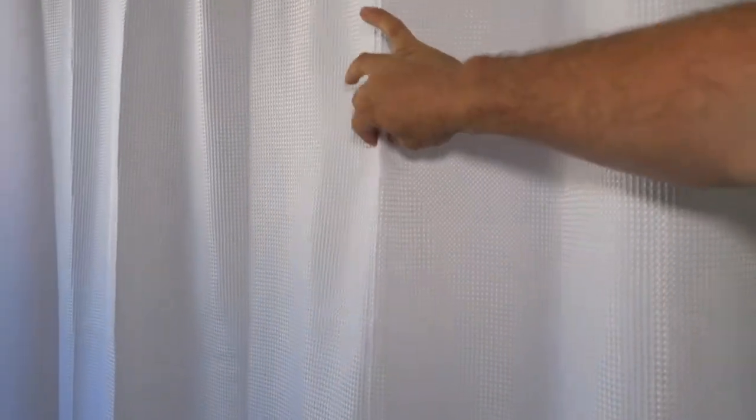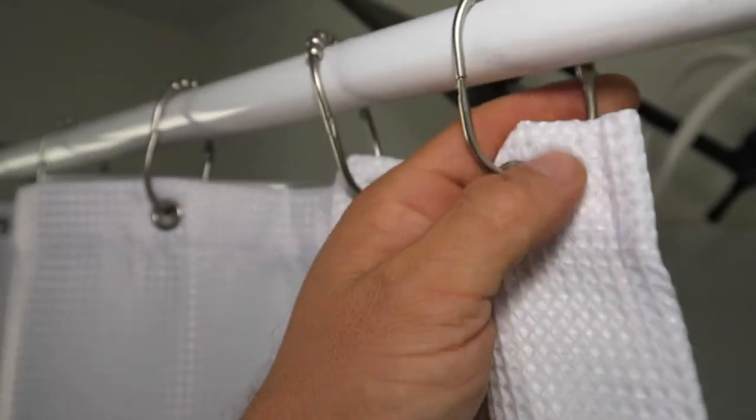It has a pleated pattern and is just very high quality. I definitely recommend it — you can't even see through it, which is nice. It's not sheer at all, super thick, with a nice waffle pattern. You can see the details there look great.